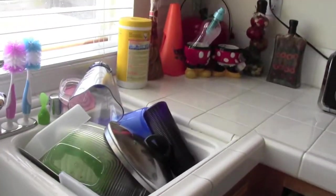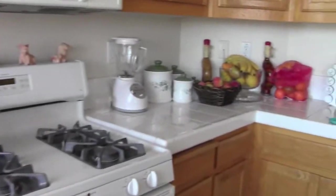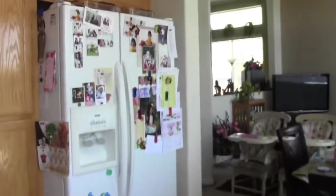Our dishes. So yeah, this is just our kitchen and our fridge.